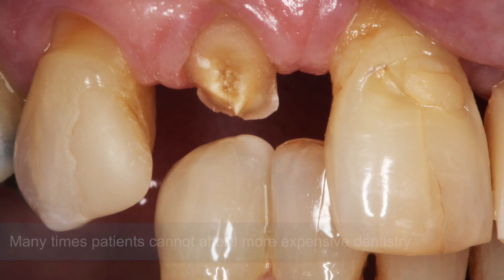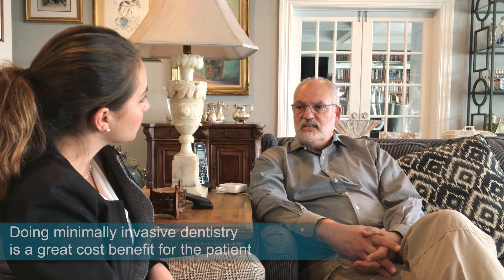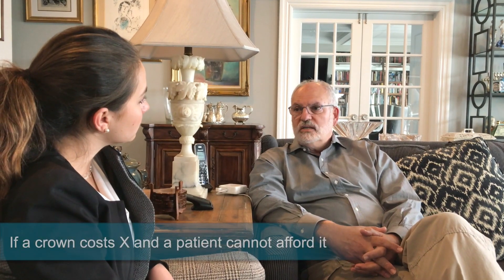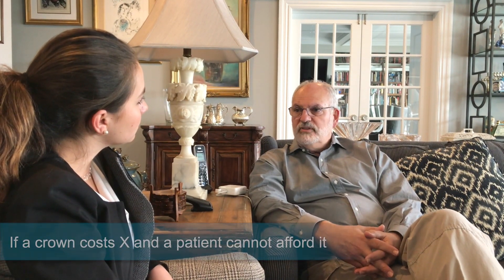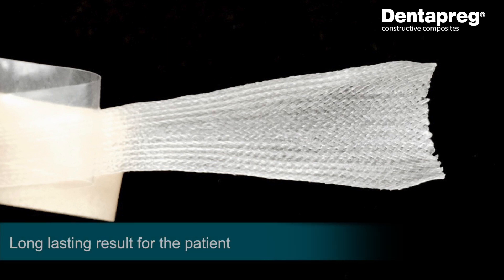We also need to talk about the cost benefits. There are many times that patients cannot afford more expensive dentistry, and doing minimally invasive dentistry is a great cost benefit for the patient. Think about this: if a crown costs X and a patient can't afford it, you have the ability to use good materials such as DENOPREG with composite to do something for the patient.